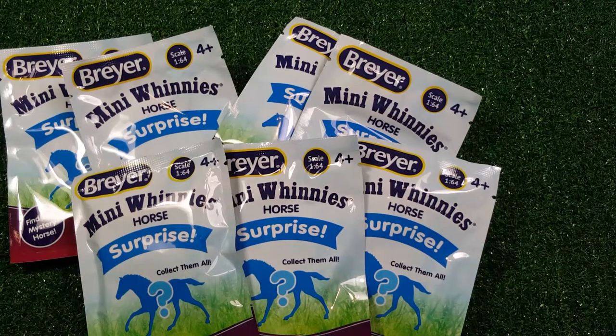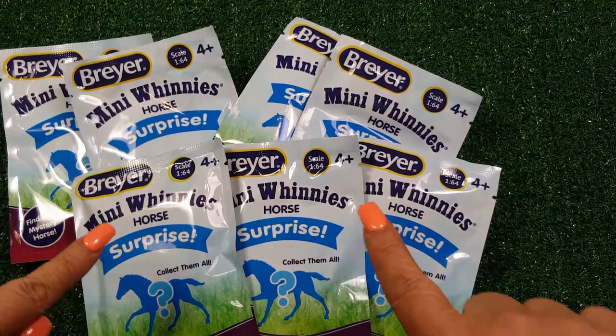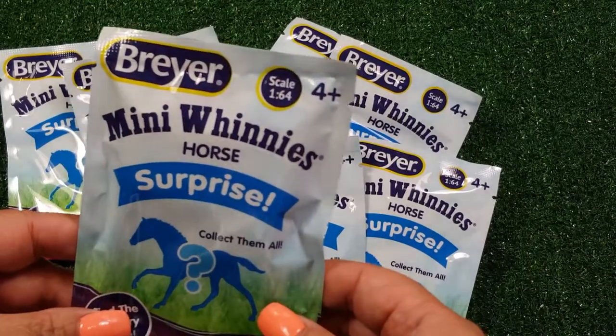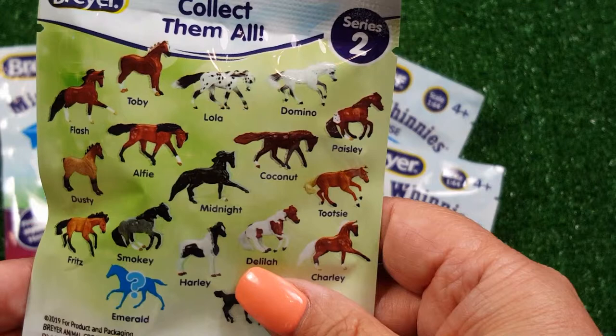Hi Mango Belly Kids! We have Mini Winnies! These are horses, and in each one and each envelope is a surprise. That's right, and here are the horses on the back.